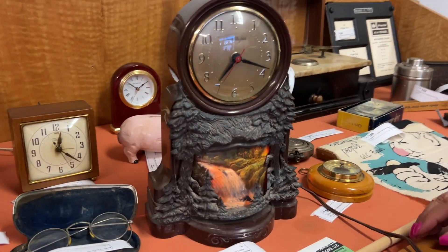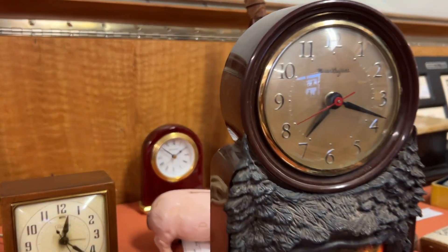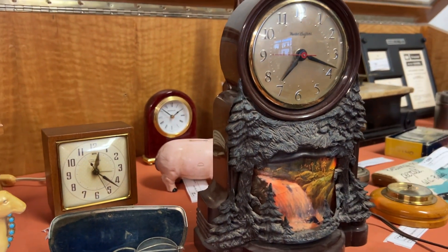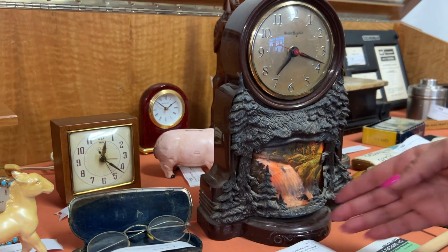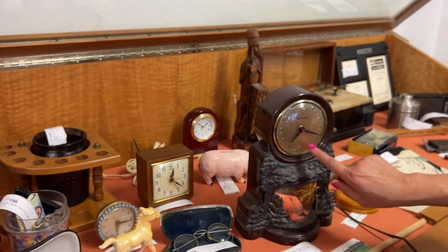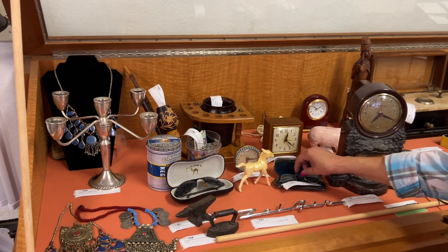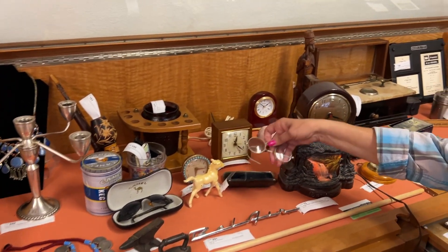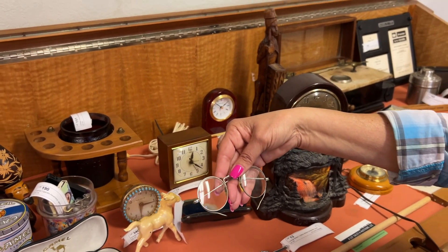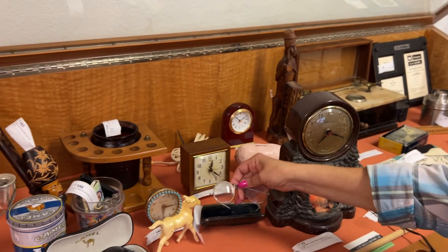This is a fun piece — it's a Master Crafters motion waterfall clock. As you can see, it looks like a waterfall and there's a piece inside that spins around with a light behind it that makes it look like the water is flowing. The clock also works — it's not set to the correct time, but it does work. And these really cute antique eyeglasses are so fun for display, probably from the 1920s or older.